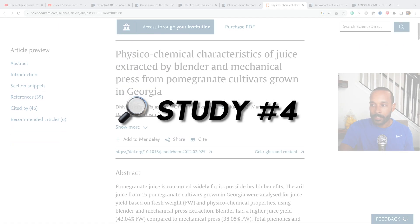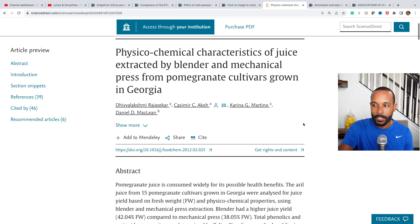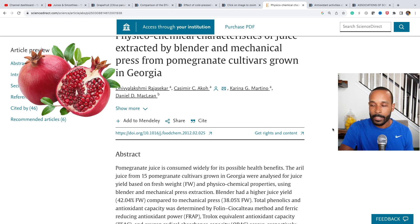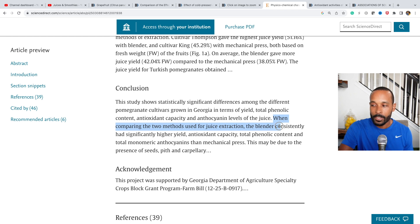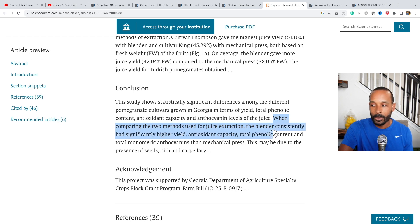This other study was looking at the chemical characteristics of juice extracted by blender and mechanical press in pomegranates. When comparing the two methods, the blender consistently had significantly higher yield, antioxidant capacity, total phenolic content, and total monomeric anthocyanins than mechanical press.